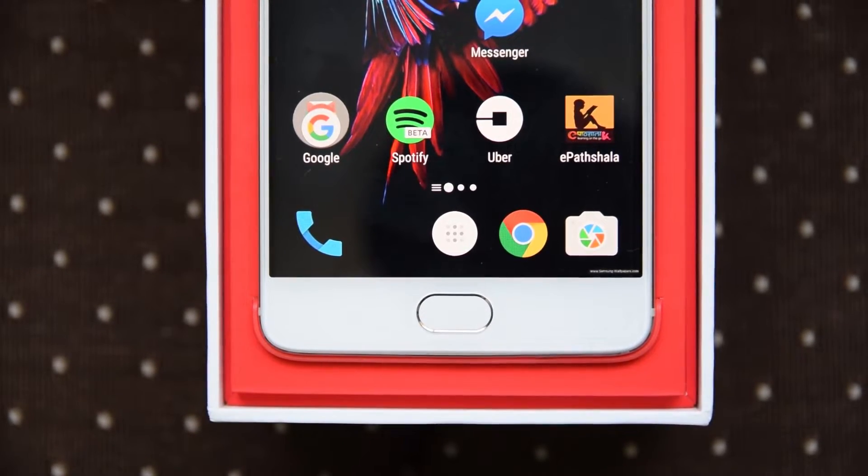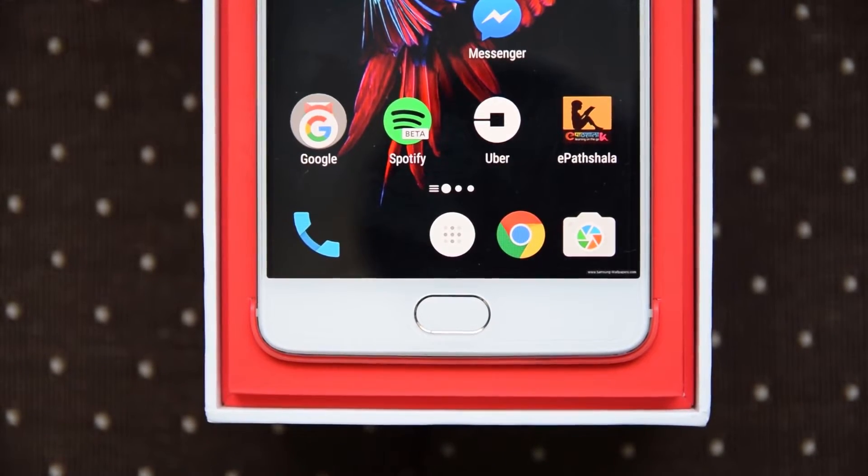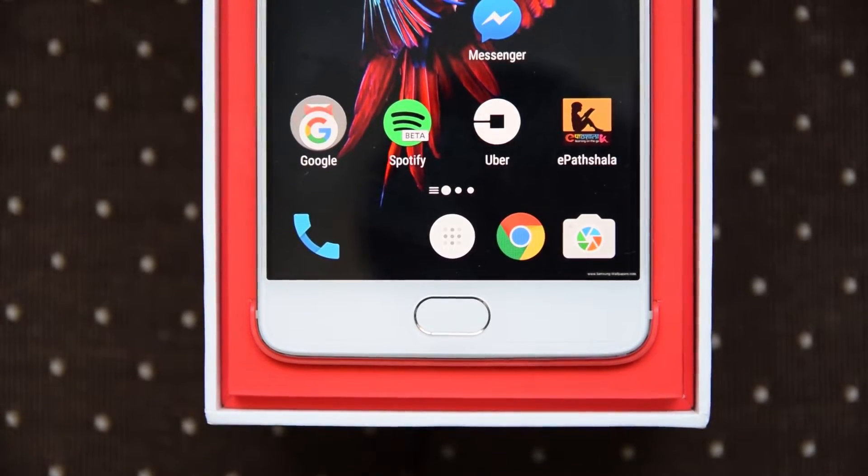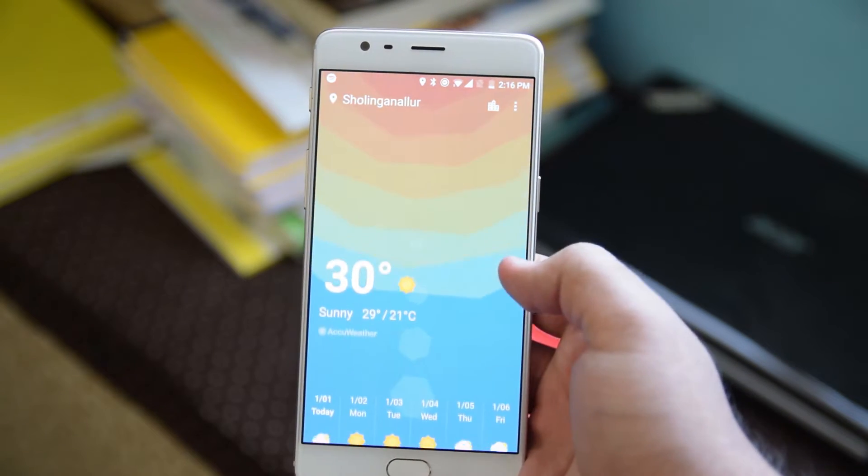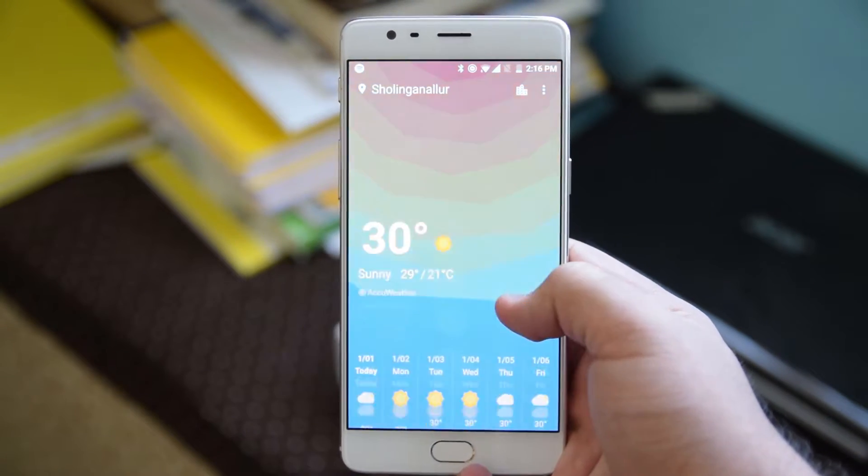Hey, what's good guys and welcome back to TNQVD. In this video we're going to be checking out the latest Android sweetness, Android Nougat, on the OnePlus 3. So what's new in the update and is it stable enough on the first try that you should download it on your primary device? Well, let's find out.